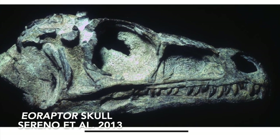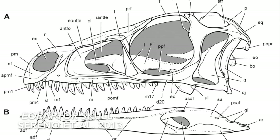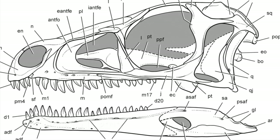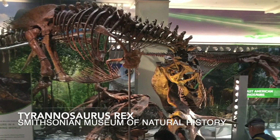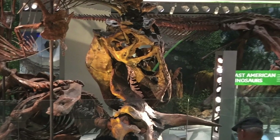Here, as a contrast, is an Eoraptor skull, where, from the schematic, we see that the teeth are illustrated as extending quite far back on the lower and upper jaw. Here, in the Tyrannosaurus, you can tell the teeth have moved — they're basically only manifesting in the front, especially on the lower jaw.